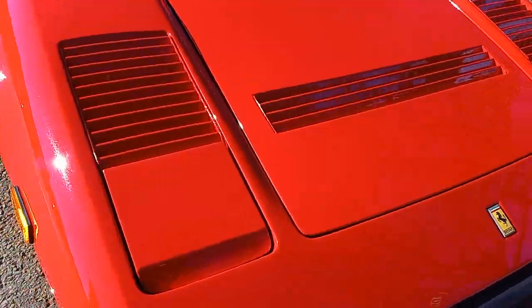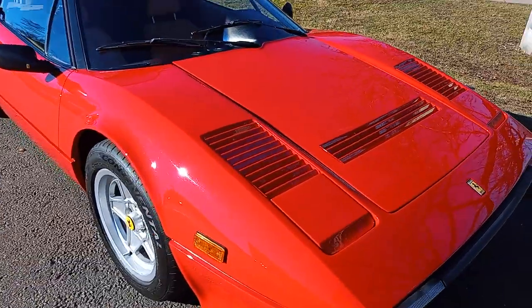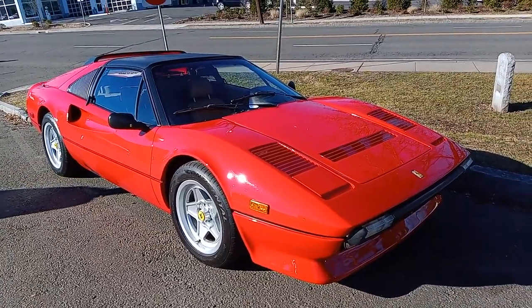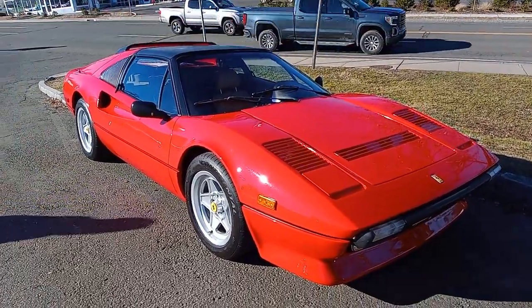I love these flip-up headlamps — pop-up headlamps, whatever they want to call it. It looks so awesome. Sound it off! Sound it off.